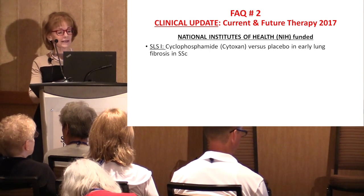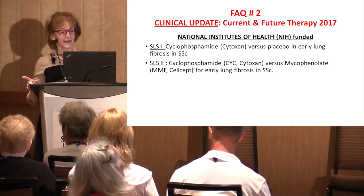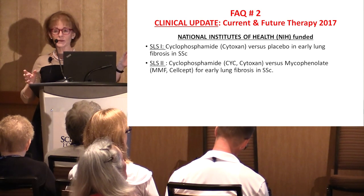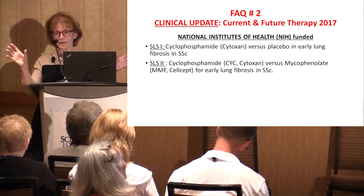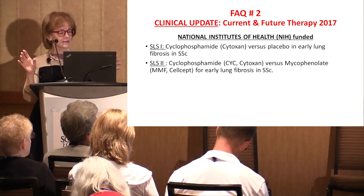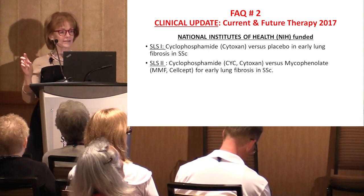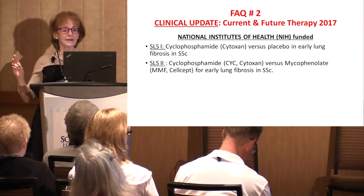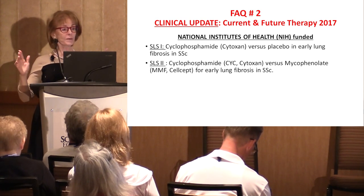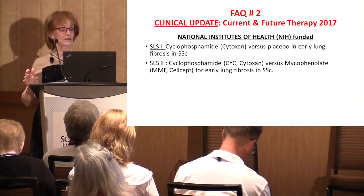That was SLS1 — cyclophosphamide versus placebo in early lung disease — followed by SLS2, recently published in August, which looked at cyclophosphamide versus CellCept or mycophenolate for lung fibrosis in scleroderma. It was found that mycophenolate was about as good as cytoxan. Any drug that has 'toxin' in its name has the potential for serious side effects. So it was very nice to say that although we were hoping mycophenolate would beat cytoxan, we're happy it is just as good with far fewer side effects.